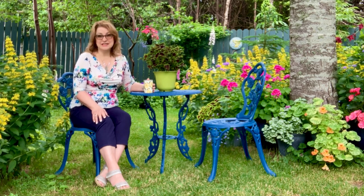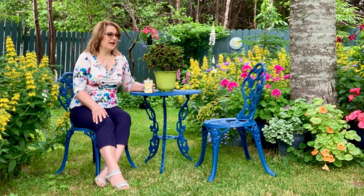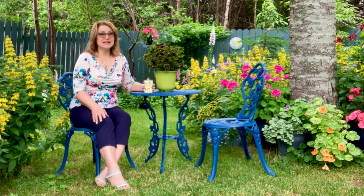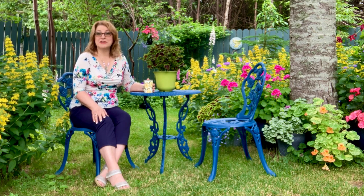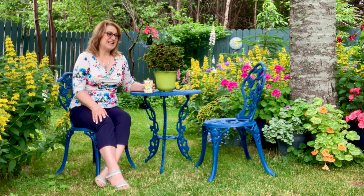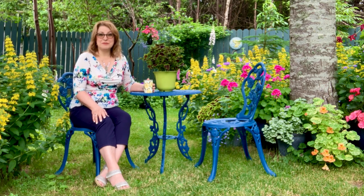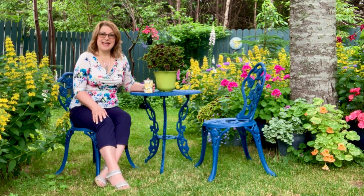I've been gardening a really long time. Before we lived in this house I gardened for about 10 years in a home that we had previously, so I've been gardening for at least 35 years. I've learned a few things over those years and I would be more than happy to share that information with you. Thank you so much for checking this out — I really appreciate it and I hope you enjoy the videos.